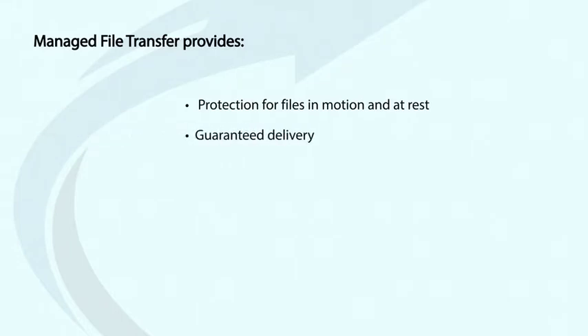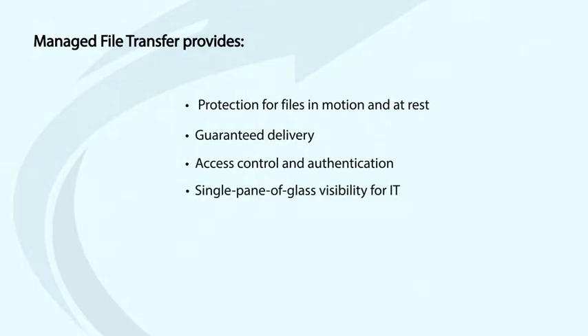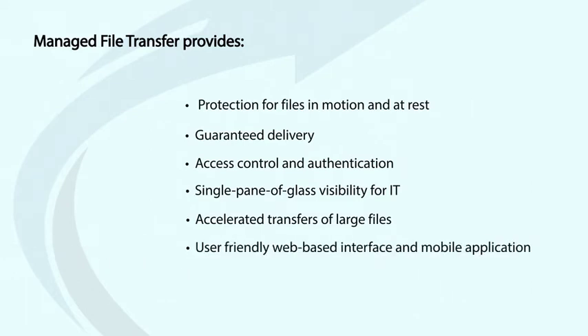MFT is a simple and accessible way to secure that data no matter where staff are working from. Managed File Transfer provides protection for files in motion and at rest, a guaranteed delivery, access control and authentication, a single pane of glass visibility for IT to maintain compliance with information security legislation such as PCI, SOX, GDPR and ISO, accelerated transfers of large files between remote employees or locations, a user-friendly web-based interface and mobile application, as well as high availability and disaster recovery.